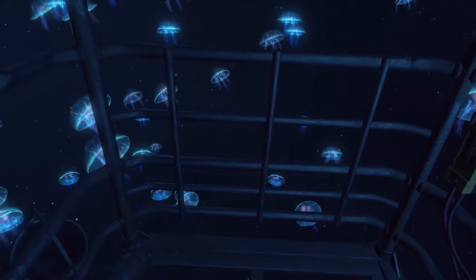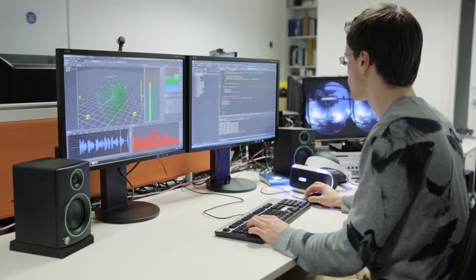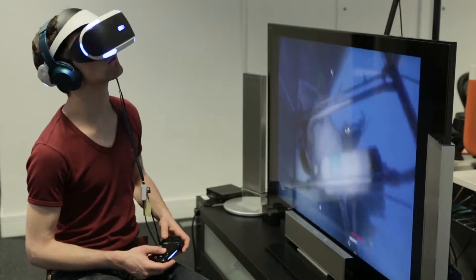The fact that the VR headset gave us head tracking capabilities was a massive advantage. It allowed us to implement a stronger sense of 3D audio and immersion through a custom audio system which could spatialize sound coming from any point in space around the listener, and also react to how the user has oriented their head.